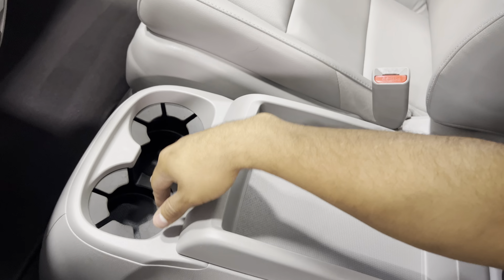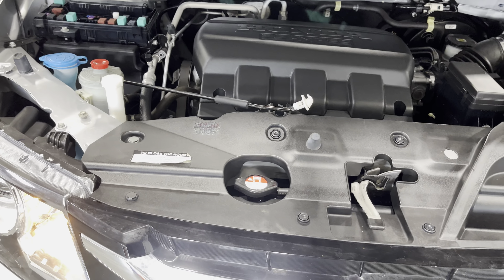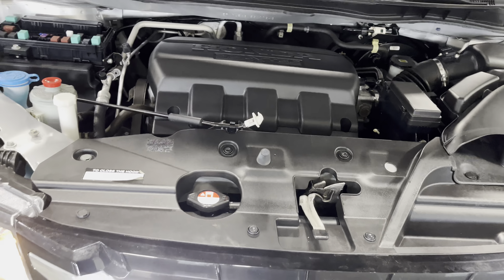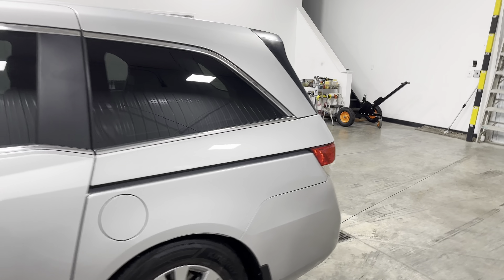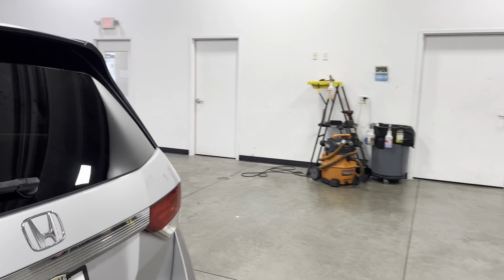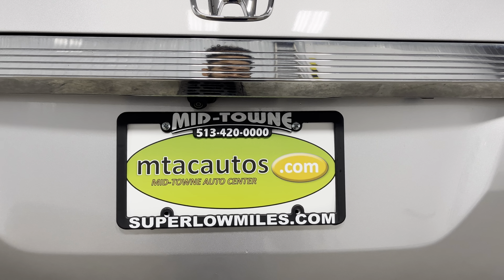Making our way to the front — this thing is absolutely amazing. You can hear it run. It has no issues on the dash whatsoever. If you guys have any questions about this car, give us a call at 513-420-0000 or check out our website at superloanmiles.com for more information on this specific vehicle or more of our vehicles. Thank you guys for watching, and I'll see you in the next one.